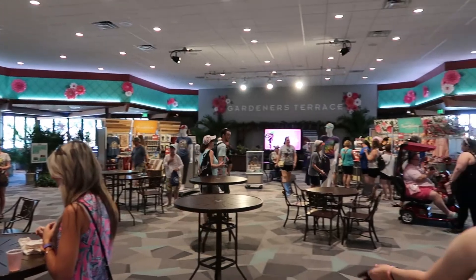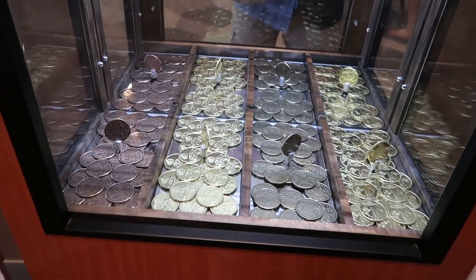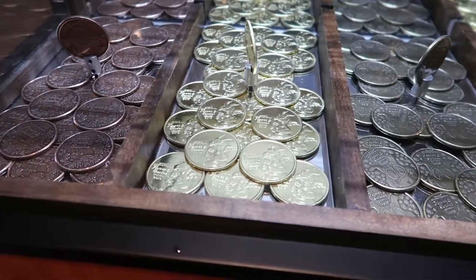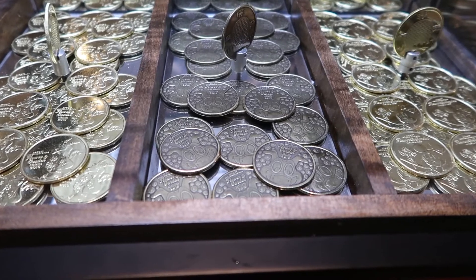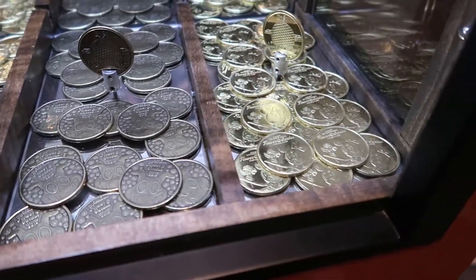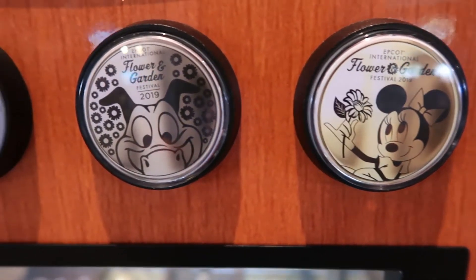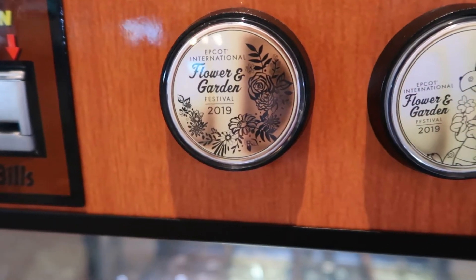Now we're in the Garden Terrace and there's something here I didn't see last time - it's a Flower and Garden Collectible Medallion. They're $5 a piece or three of them for $10. The copper ones just say Flower and Garden, the gold ones are Figment, and these bronze-looking ones are also Figment but he's just peeking over the coin. And then we have Minnie with the gold.